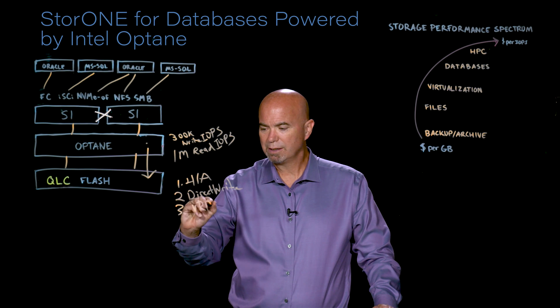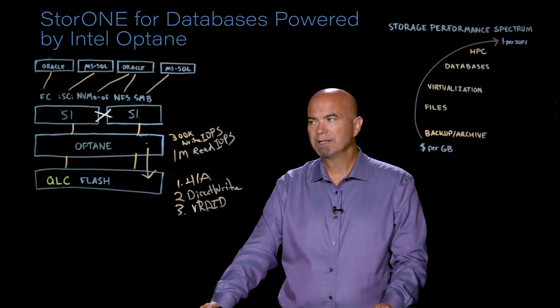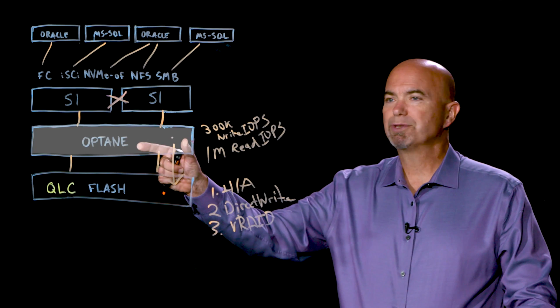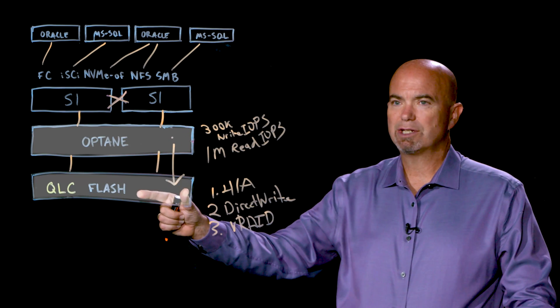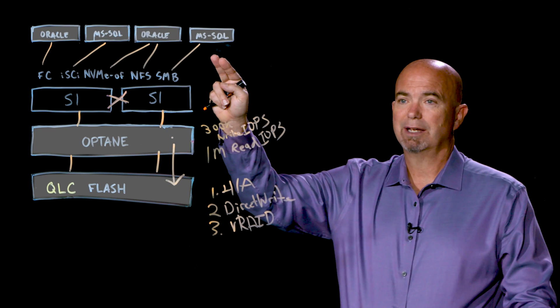Number three is VRAID — that's our protection from media failure capability. We can support multiple drive failures at each tier, and you can set different levels of redundancy depending on the application connecting.